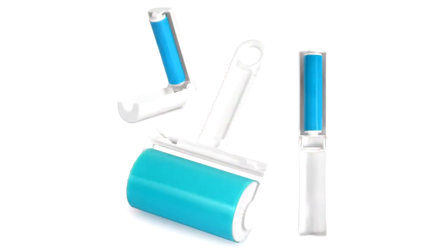Next up: reusable lint roller. I don't really care much about lint removal, but if lint bothers you, this might be a good option. It's basically sticky and you can reuse it by washing it with soap and water.